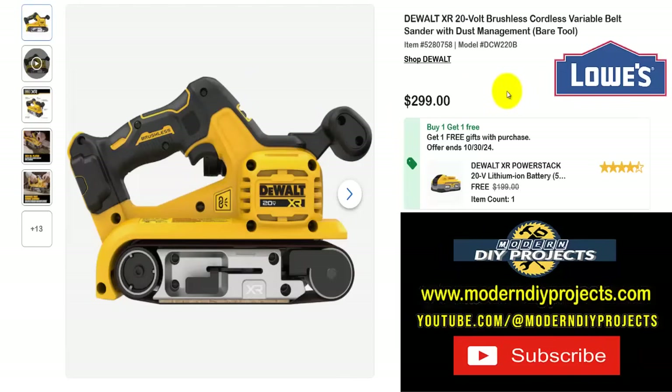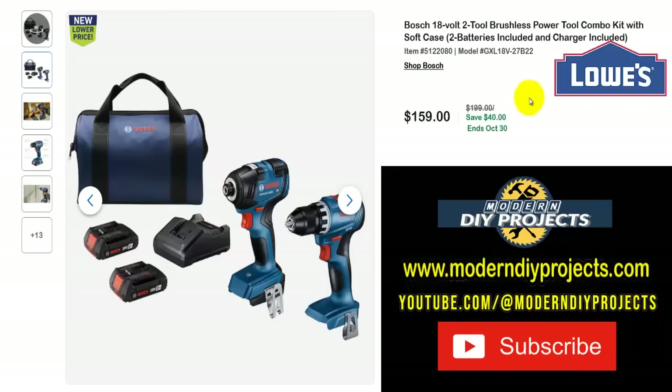If you want a different brand but still want a cordless variable speed sander, here's the DeWalt XR 20-volt brushless cordless variable speed sander with dust management, bare tool. Get this for $299 — yes, it's a DeWalt so you'll pay a bit more — but it also comes with a 5-amp-hour battery included. If you already have other DeWalt tools and the charger, you're covered. That's a $199 value you're saving, and it goes all the way to the end of October.